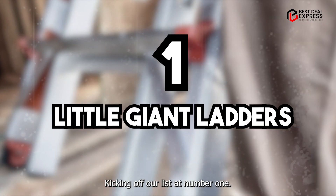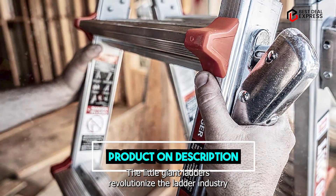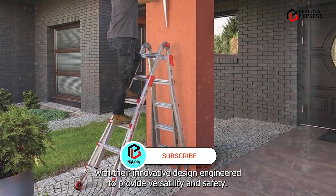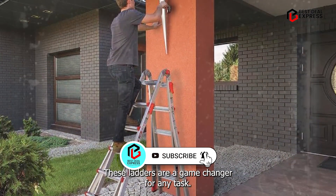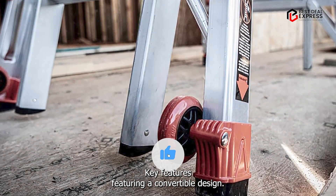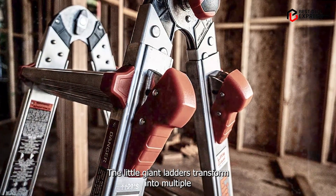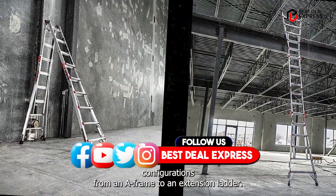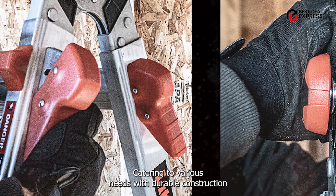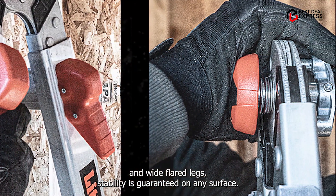Kicking off our list at number one: Little Giant Ladders. The Little Giant Ladders revolutionize the ladder industry with their innovative design. Engineered to provide versatility and safety, these ladders are a game changer for any task. Featuring a convertible design, the Little Giant Ladders transform into multiple configurations, from an A-frame to an extension ladder, catering to various needs. With durable construction and wide flared legs, stability is guaranteed on any surface.